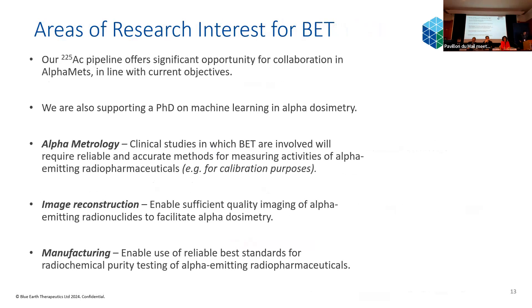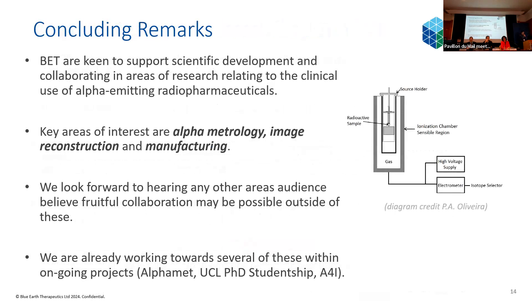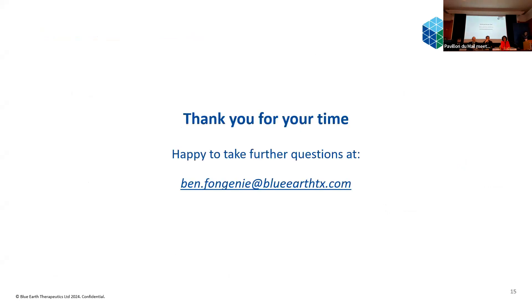To finish: we're really keen to support scientific development in areas relating to alpha-emitting radiopharmaceuticals. I've highlighted three areas of interest, but we're open to hearing about many other areas of collaboration. We are already working towards these goals with several ongoing projects, and we hope to continue to do so for a long time. Thank you very much for your time — happy to take questions, or you can email me.